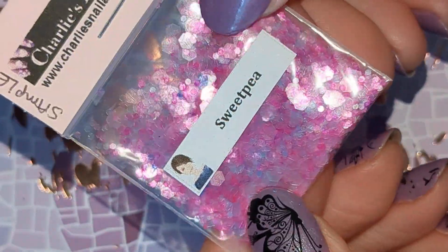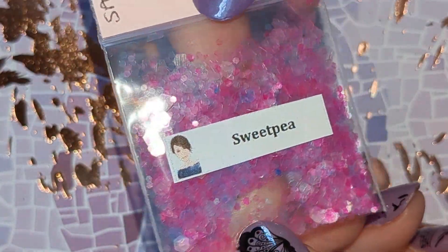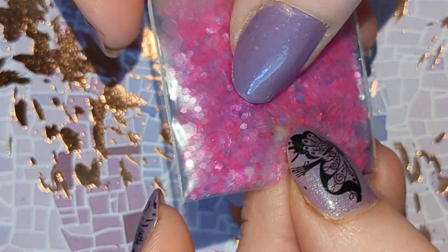And this one is Sweet Pea and this is a pink iridescent hex mix in different sizes.